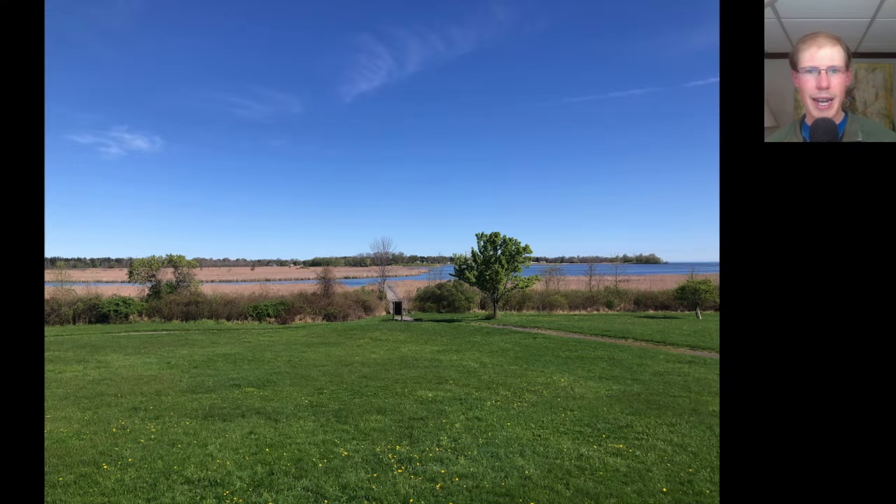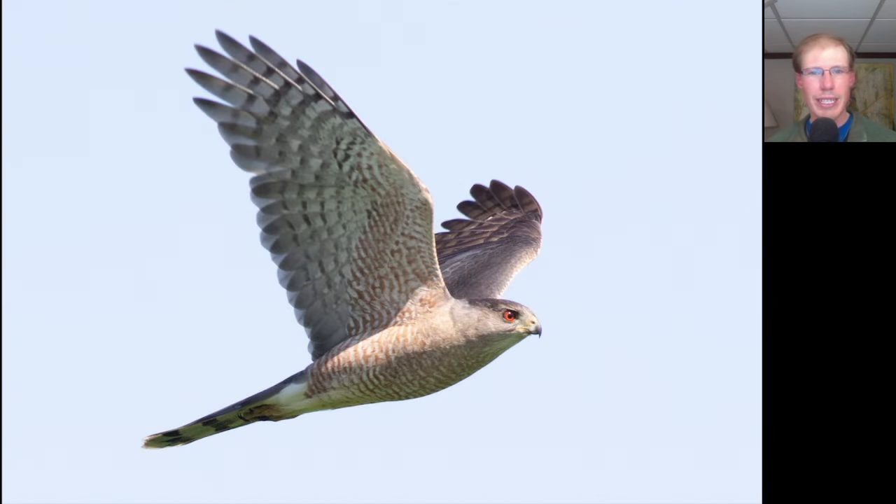The hawk watch started out with sunny skies and a light northeasterly wind. Here's a hawk that gave me a really nice look — we see a long tail and long wings with rounded tips, orange barring underneath indicating an adult, and a large head with a red eye. This is an adult Cooper's hawk.